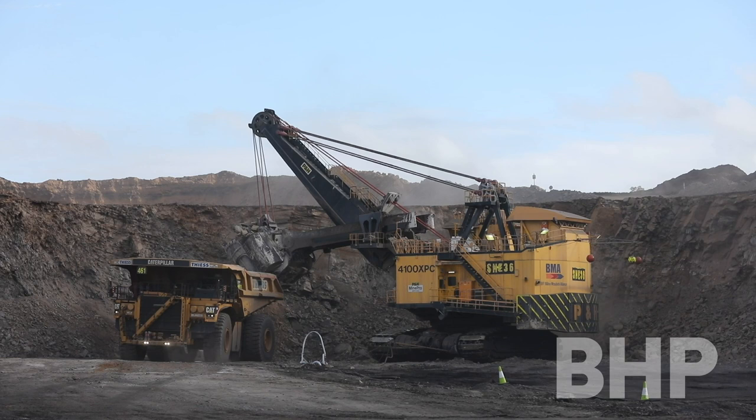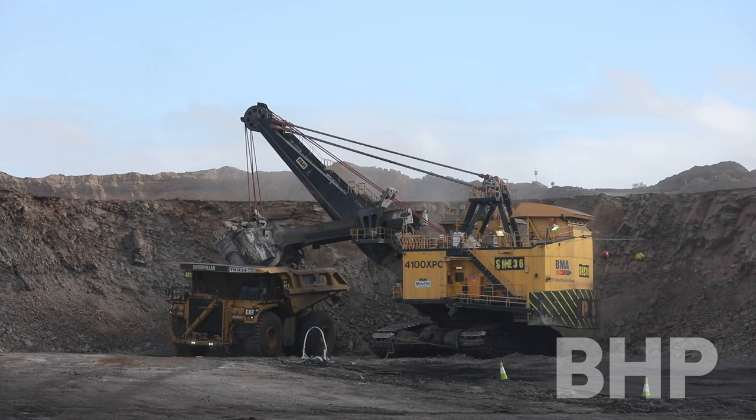Our pre-strip business here at Peak Downs involves removing all the overburden material. We prepare and take all the overburden material to prepare the coal face for the gas to come in and remove coal.